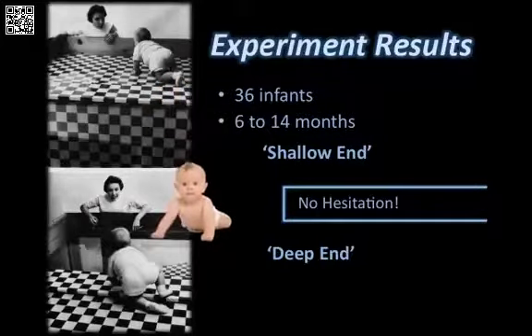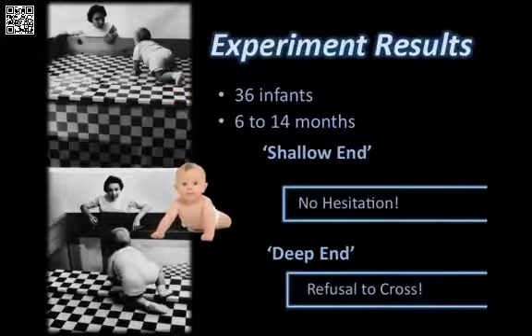However, nearly all the infants refused to go to their mothers at the deep end, which required them to cross the illusionary vertical drop. The experiment shows that depth perception is partly innate.